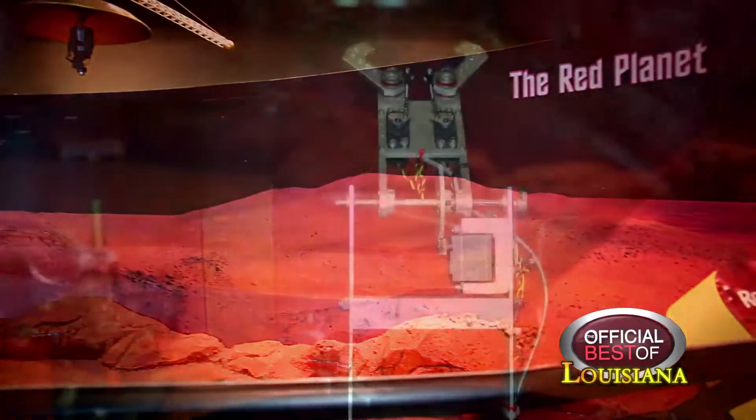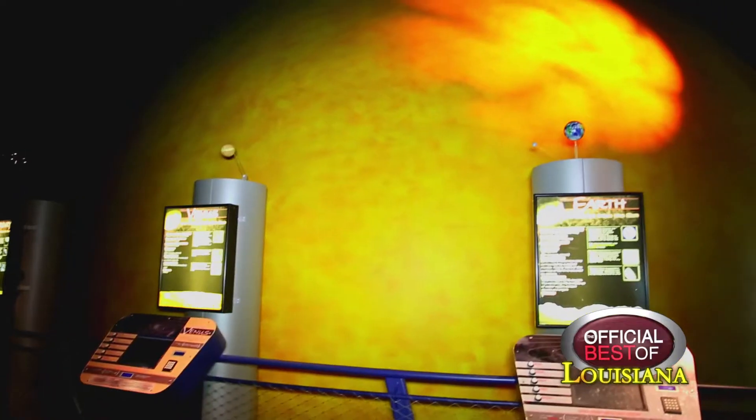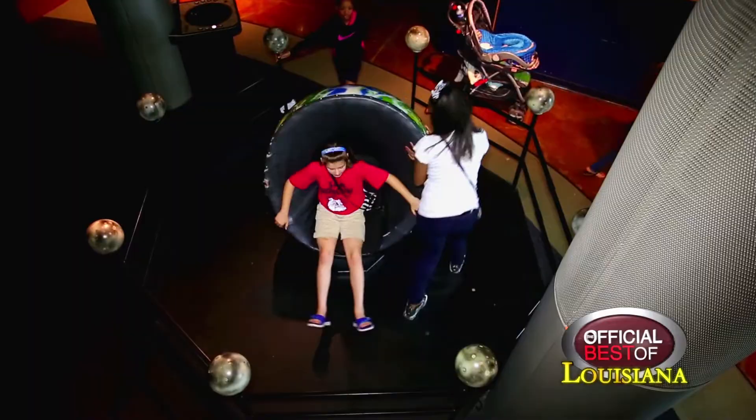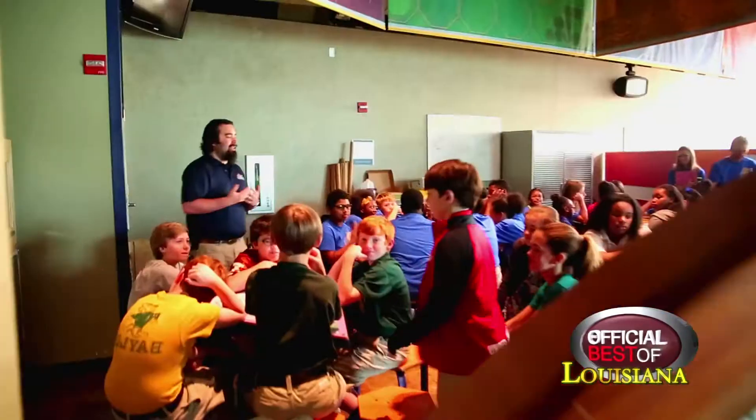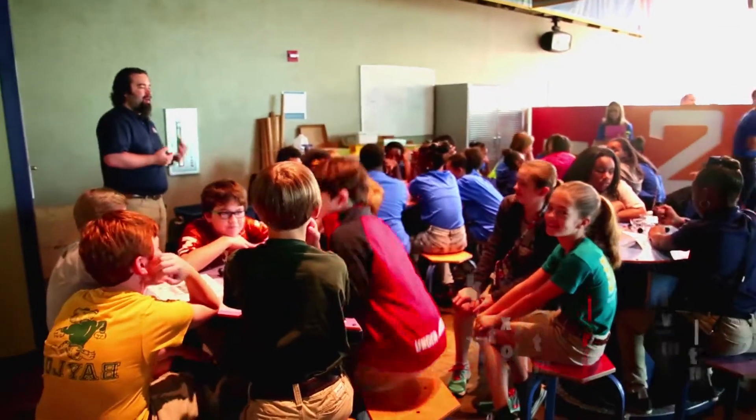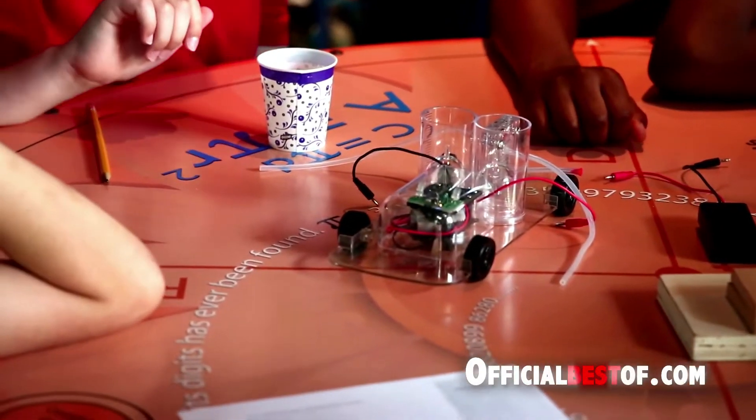In the Space Center we have multiple floors. You can learn all about the nine bodies in our solar system and some other things, and our designers workshop area where we do programs such as hydrogen-powered cars. Students can come and actually learn about how you make a hydrogen-powered car work, what's the fuel cell, how does that work.